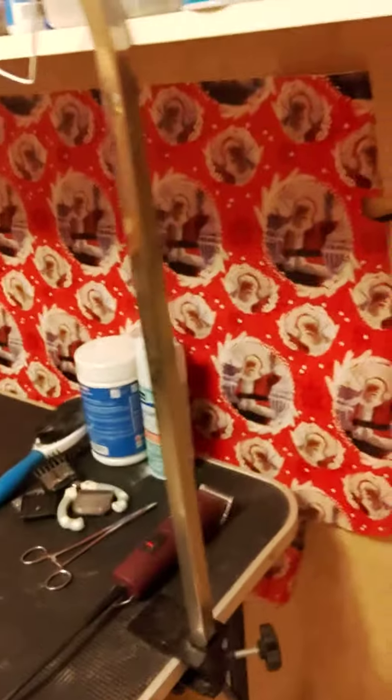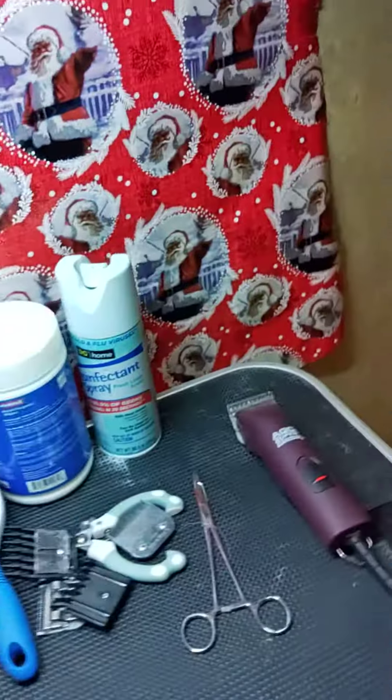All right, so this is our puppy room. We use one of our bedrooms. It's kind of a mess right now because we don't have puppies coming for a little while.